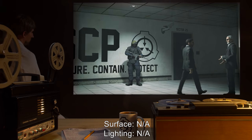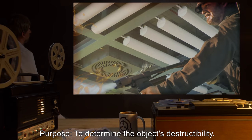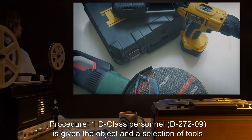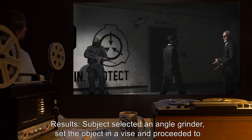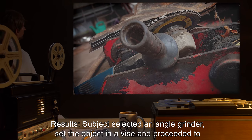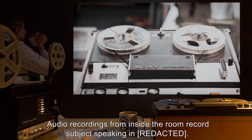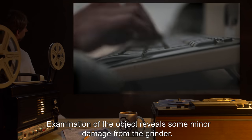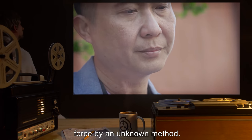272I. Test subject: none. Surface: N/A. Lighting: N/A. Purpose: determine the object's destructibility. Procedure: One D-class personnel, D-2729, is given the object and a selection of tools and told to attempt to destroy the object. Test area evacuated. Results: Subject selected an angle grinder, set the object in a vise, and proceeded to bring the grinder upon the object. An instant later, subject is seen writhing on the ground, clutching his temples. Subject expires. Autopsy reveals cause to be a cerebral hemorrhage. Examination of the object reveals some minor damage from the grinder. Conclusions: Object appears to be fully destructible, but will resist actions against it with lethal force by an unknown method. Object tested to maintain its original functionality.